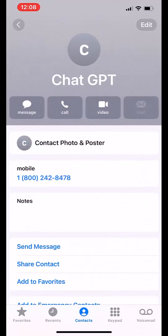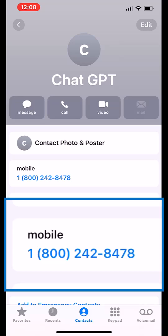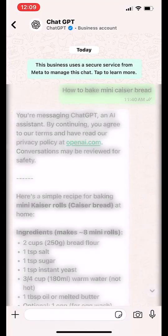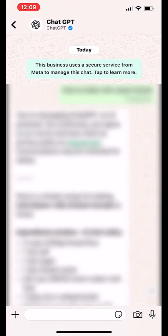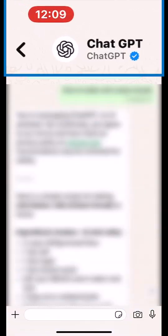Create a new contact in your cell phone and save it as ChatGPT with the number 1-800-242-8478. Next, open WhatsApp and start a new chat with your new contact. You will see the official ChatGPT logo appear automatically.